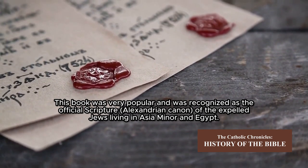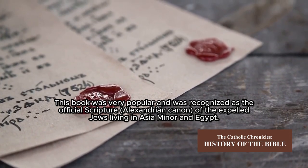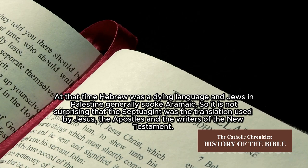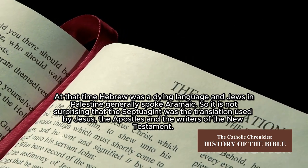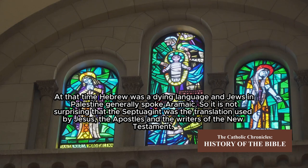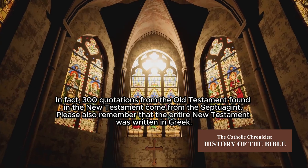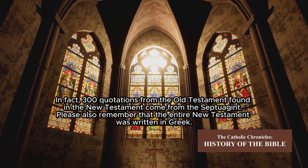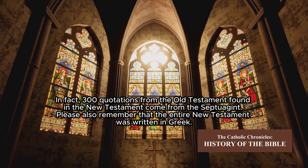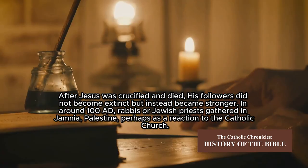The Septuagint was very popular and was recognized as the official scripture — the Alexandrian canon — of the expelled Jews living in Asia Minor and Egypt. At that time, Hebrew was a dying language, and Jews in Palestine generally spoke Aramaic. It is therefore not surprising that the Septuagint was the translation used by Jesus, the Apostles, and the writers of the New Testament. In fact, 300 quotations from the Old Testament found in the New Testament come from the Septuagint. The entire New Testament was also written in Greek.